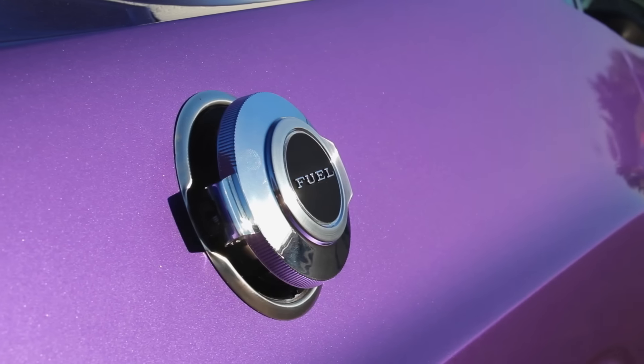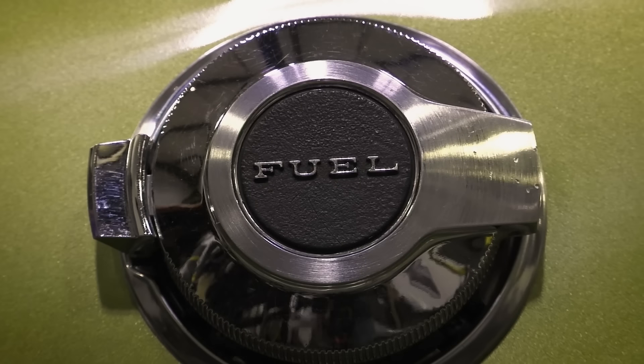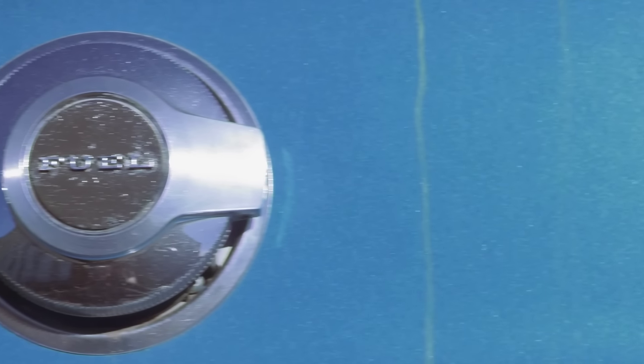Challenger RTs do not get a flip-top gas cap standard — it's optional. Most of the cars we do have them because people add them, but we don't add things at Graveyard Cars. We're not sell-outs.